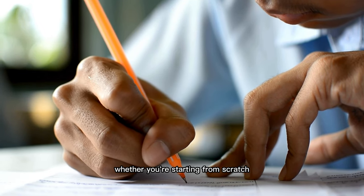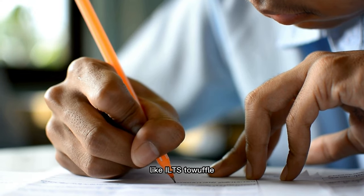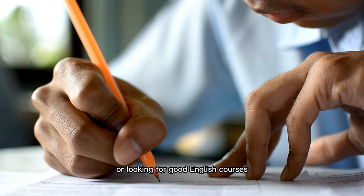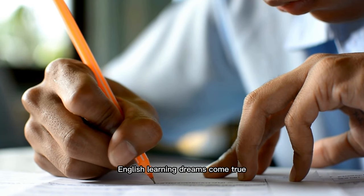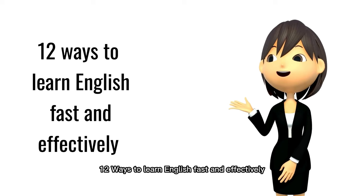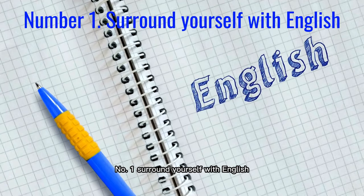Let's start with the 12 ways to learn English fast and effectively to become a pro, no matter what your age, level, or background is. Whether you're starting from scratch or need to improve your skills for work or exams like IELTS, TOEFL, or looking for good English courses, we've got you covered. It's time to make your English learning dreams come true. Number one: surround yourself with English.